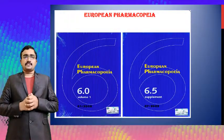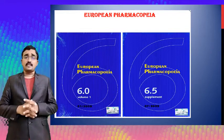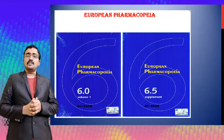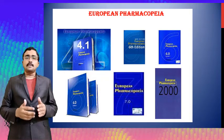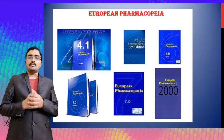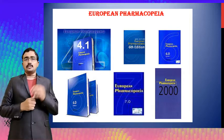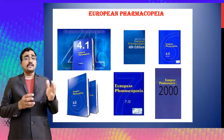Observing the pictures, you can see the European Pharmacopoeia sixth edition volume one, published in 2008, and the 6.5 supplement published in July 2009. Other images represent EP 4.1, the sixth edition, volume one, and editions 7 and the 2000 edition of the European Pharmacopoeia.